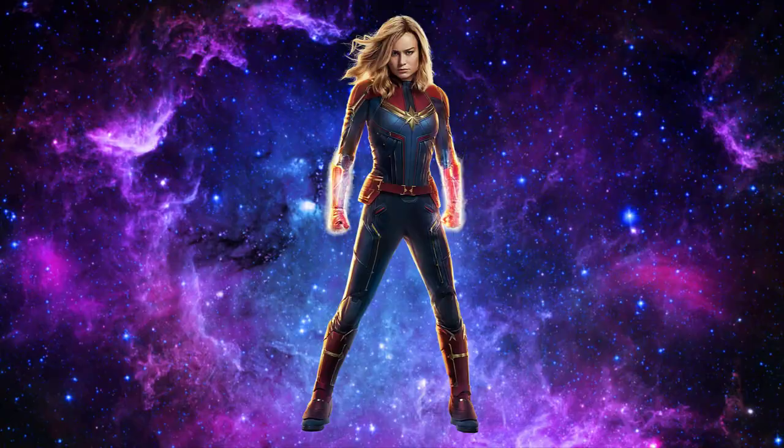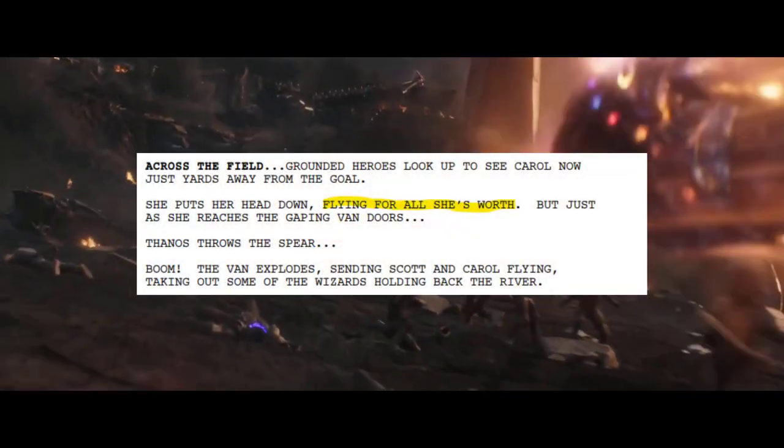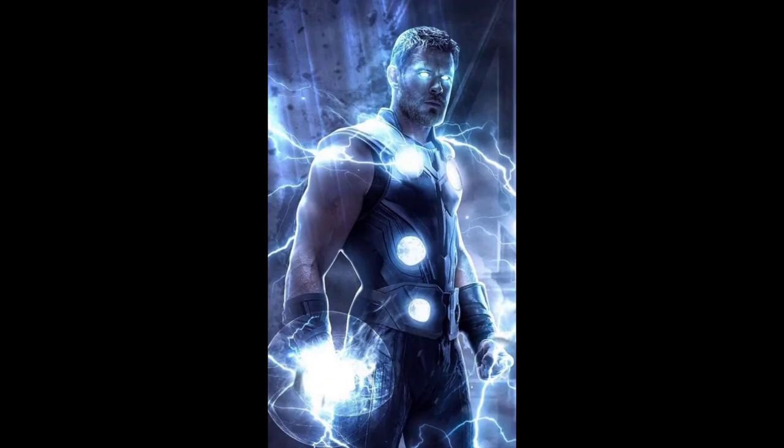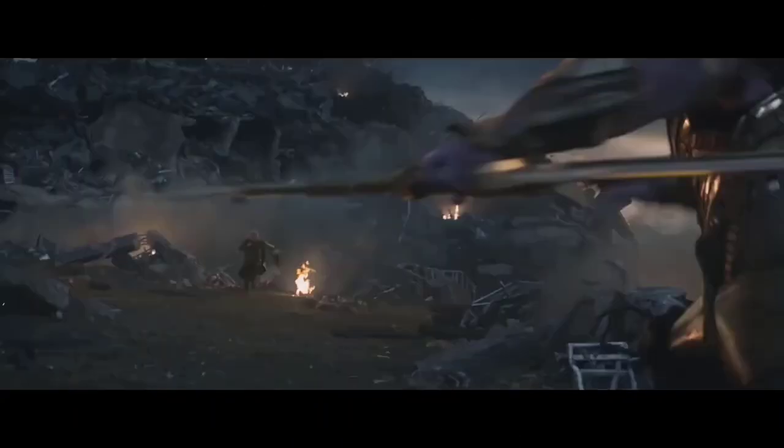Cycling back to what I said about Captain Marvel and how she can casually travel at massively faster than light speeds — in Avengers: Endgame, Thanos is able to throw his sword at the quantum van faster than Captain Marvel mid-flight. Considering that the official movie script confirms that Captain Marvel was flying at her top speed, we can easily imply that, similarly to Hela, Thanos has a throwing speed that exceeds the speed of light. This would further scale to Thor, who even while being completely out of shape is able to dodge Thanos' sword.